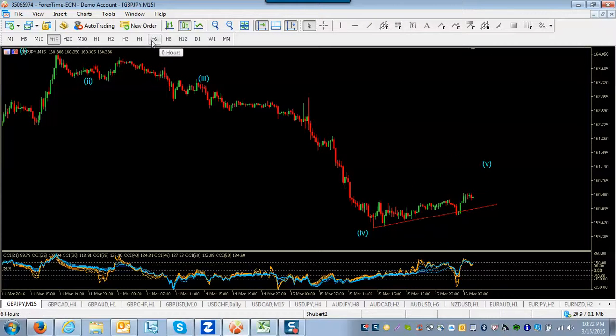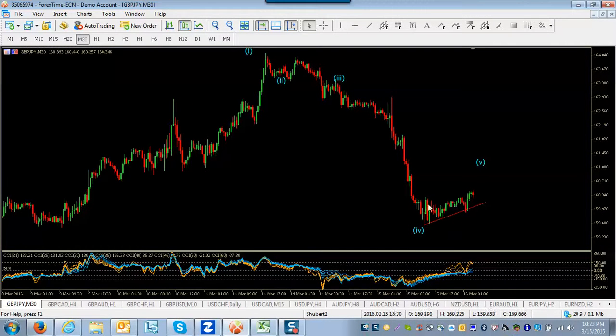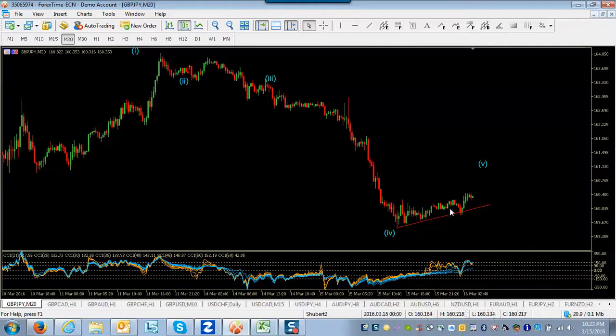Looking at Pound Yen, this absolutely looks like a wave four in progress. We had a wave one, two, and a long three here — this was incredible if you caught it. And now we have this right here, which is obviously very corrective. It looks like a textbook wave four after a long wave three. You have CCI going up and spread apart, very indicative of a wave four move. I'm thinking we're probably in wave C now, which is going to take us up a little further.